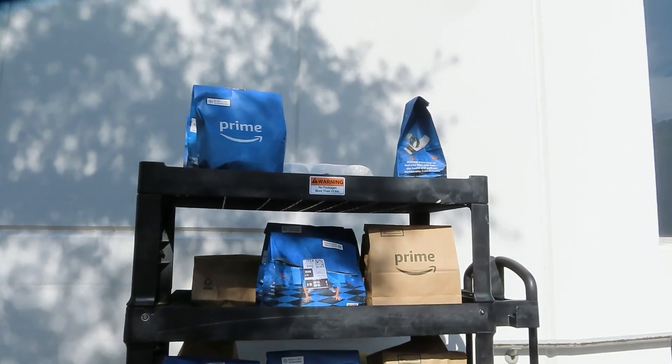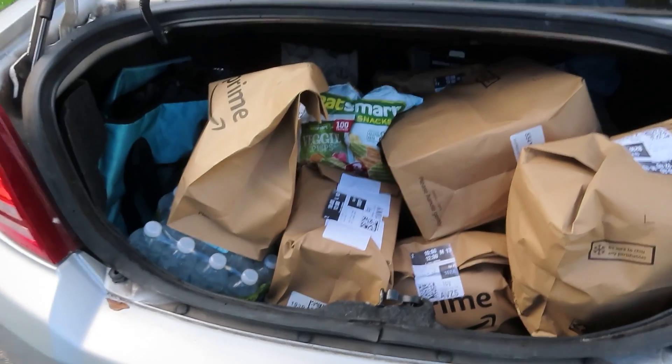My first tip would be to get a basket, a cart, or even an IKEA bag. Some stops will have heavy waters and multiple bags, and some may have a long walk through the buildings. You want to make as few trips as possible.